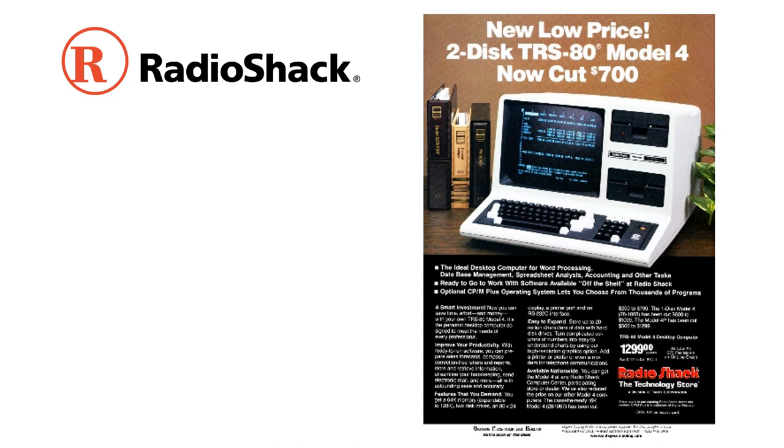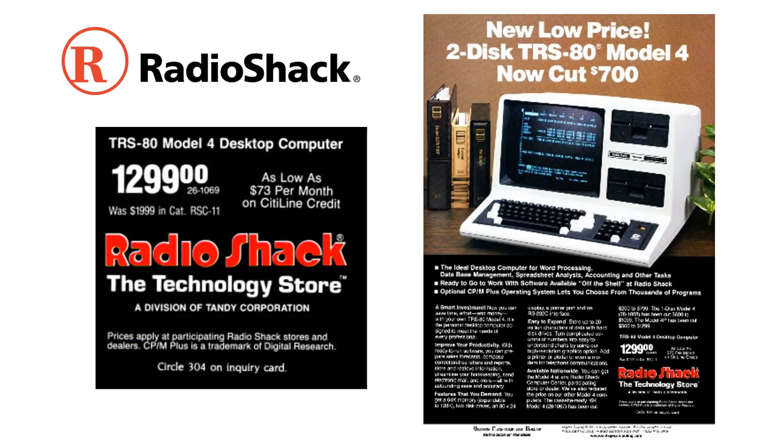Radio Shack has a long history. This next model is their TRS-80 Model 4 — they had several models before it. This is a $1,300 computer with very small memory by today's standards. Radio Shack realized it was rather expensive, so they offered a lease: $73 a month, and a lot of businesses were leasing these things rather than purchasing.